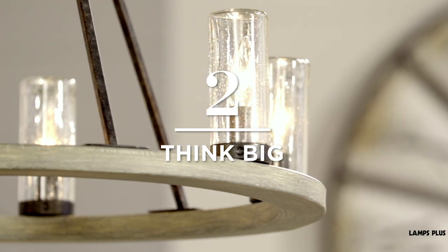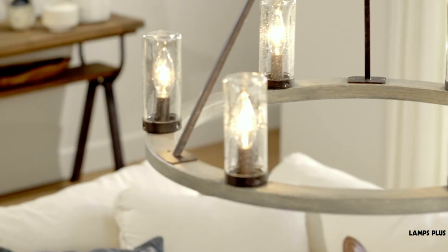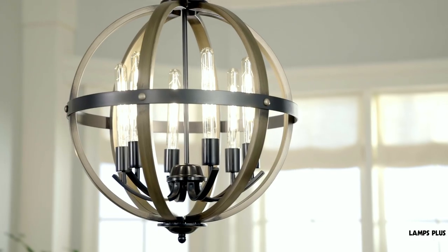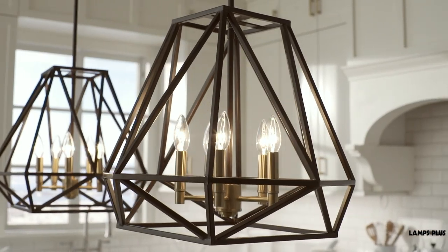2. Think Big. Oversized pendant chandeliers are a popular part of the look — they tend to make a big impact. Open geometric forms, open wire cage designs, and much more work well with this look.